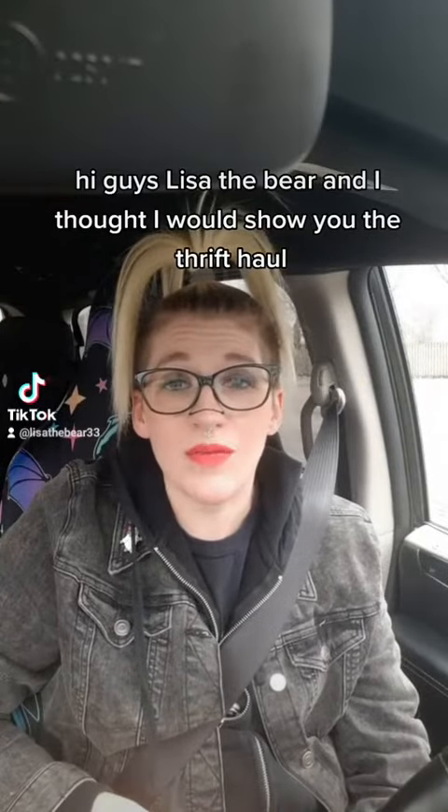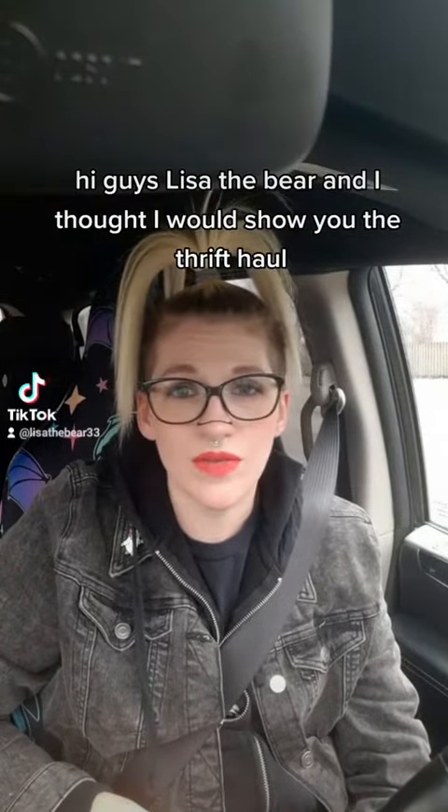Hi guys, Lisa the Bear, and I thought I would show you the thrift haul that I just got from the local Habitat store I stopped at.